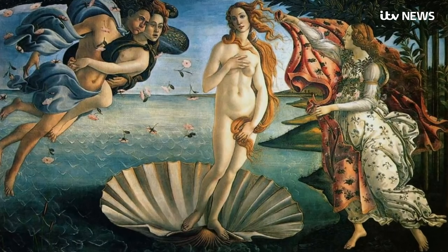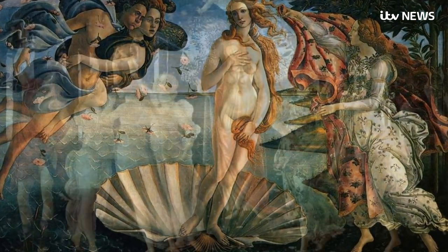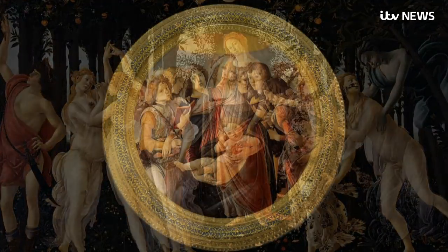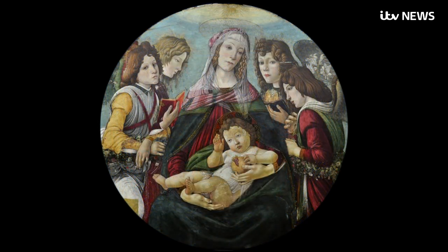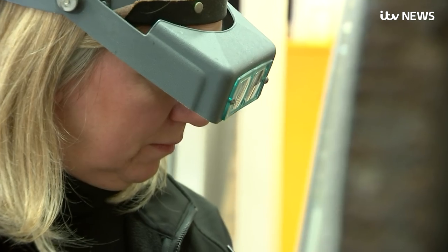Renowned for his life-size mythological masterpieces like The Birth of Venus, Sandro Botticelli produced some of the most celebrated paintings of the Renaissance, including the Madonna of the Pomegranate, which hangs in the Uffizi Gallery in Florence. And so it was assumed until now that this painting, among a collection in London, was just a later imitation of that famous work by an unknown artist — until the experts began to look a little closer.